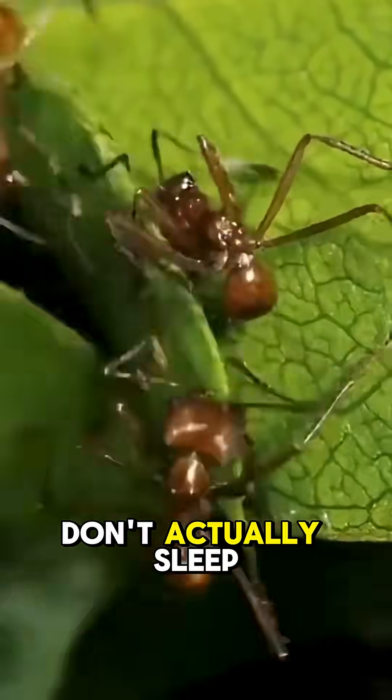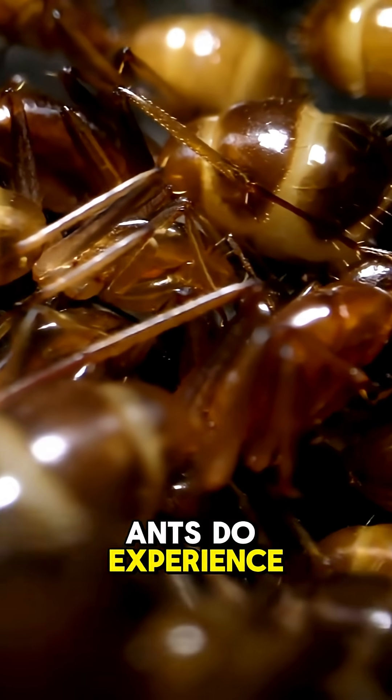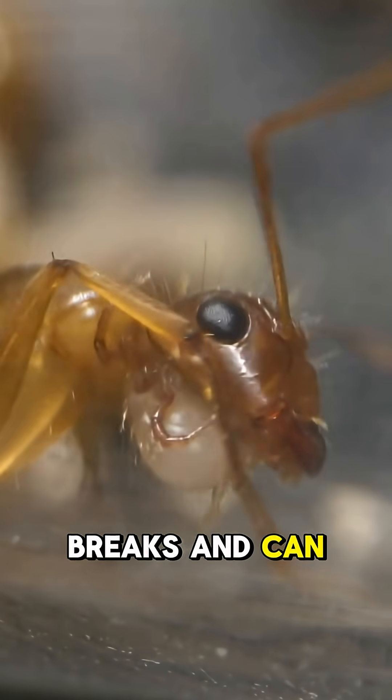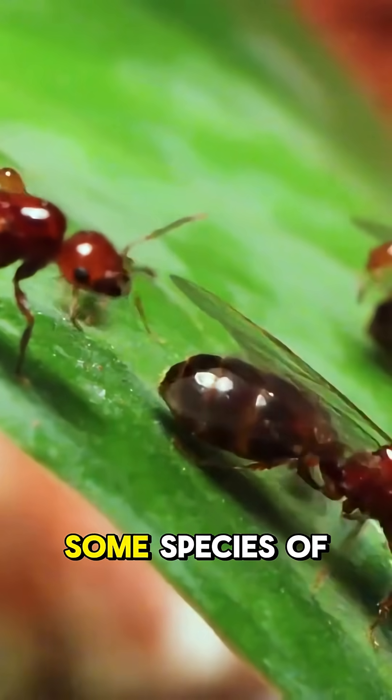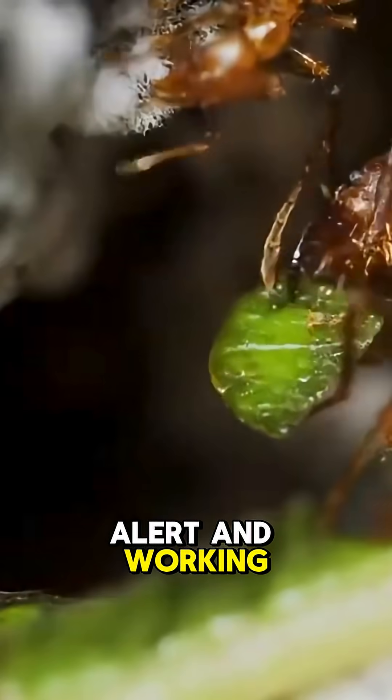Fact four: ants don't actually sleep. While they don't have a typical sleep cycle like humans, ants do experience periods of rest throughout the day. Instead of sleeping deeply, they take short breaks and can remain active for long periods. Some species of ants even take turns resting in a way that ensures the colony is always alert and working.